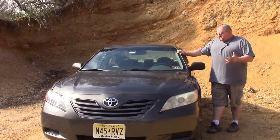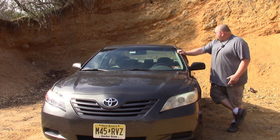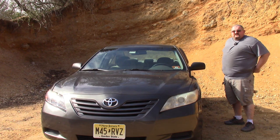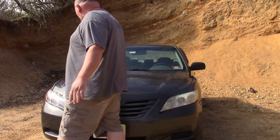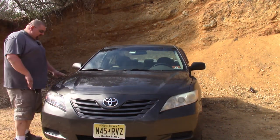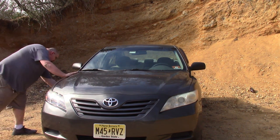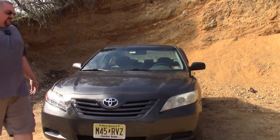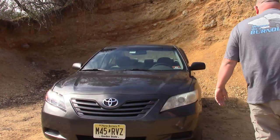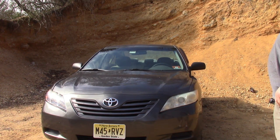I want to talk today about this 2007 Toyota Camry that I bought. I'm out here at one of my favorite places in South Jersey. Unfortunately, where I would normally film, there are quite a few people out here. The Camry itself is not the most stylish car. I have got a lot of dirt on here from coming out here — it's a little dirty out here.